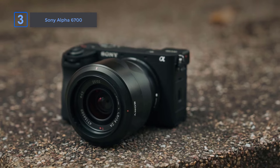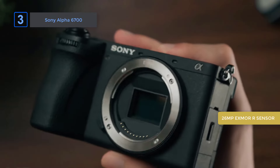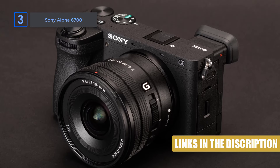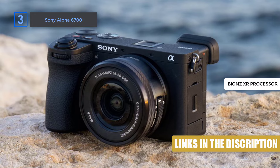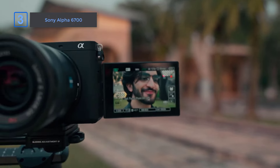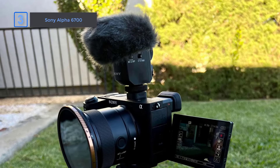Number 3: Sony Alpha 6700. Sony's Alpha 6700 packs serious power into a compact frame. This APS-C camera's 26-megapixel Exmor R sensor delivers incredible detail and clarity, rivaling full-frame models. Its AI-powered subject recognition shines, making tracking more accurate than many competitors in its class. With the Bionz XR processing engine, it excels in producing lifelike colors and smooth gradations even in challenging lighting. Thanks to its 5-axis in-body image stabilization, shooting handheld becomes effortless as camera shake is effectively minimized. Videographers will love the 4K 60p oversampled from 6K, offering rich, sharp footage.